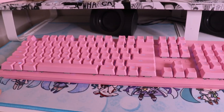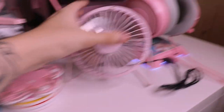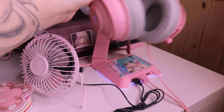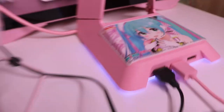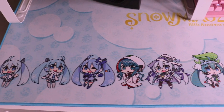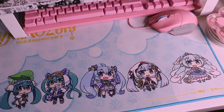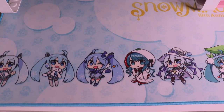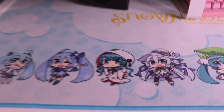My keyboard is the Razer Huntsman — I like it, no complaints. I also have the matching Razer mouse, and the kitty edition headset with a stand that I added a cute Racing Miku sticker on. Then I have my Hatsune Miku mouse pad, which is literally huge and so pretty. I actually washed it in the bathtub the other day and it turned out pretty well.